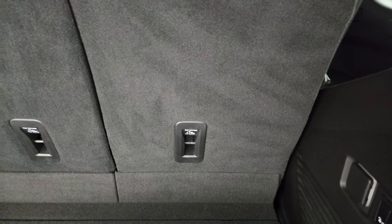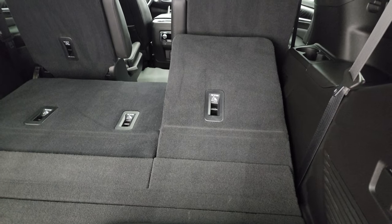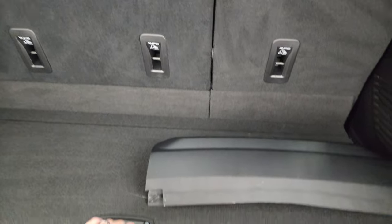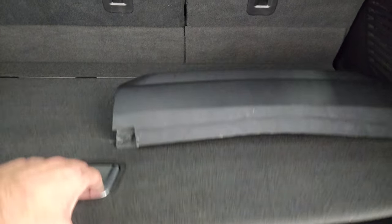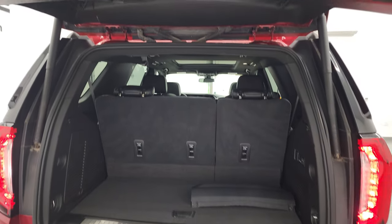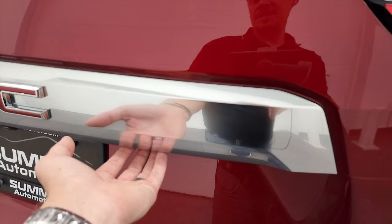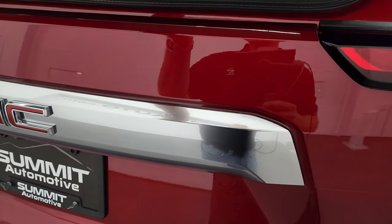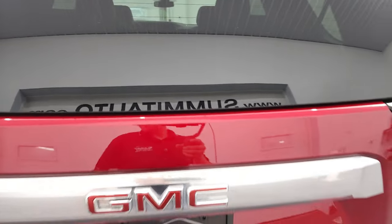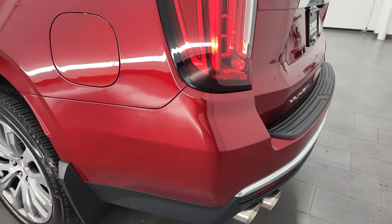Power third row seats — they power fully down, and you can see how far down they go. Then they fold right back up. There's a little bit of storage underneath. Jack and tools are there. To get the rear gate down, press that button. They still have the flipper glass on this body style — that pops open, and the rear shocks do a nice job. That's handy if you have a boat or camper hooked up and can't get to the back — you can still get into that glass.